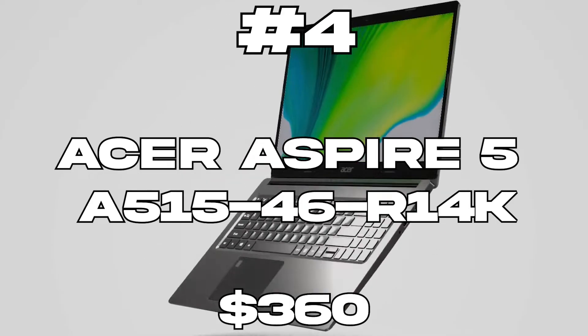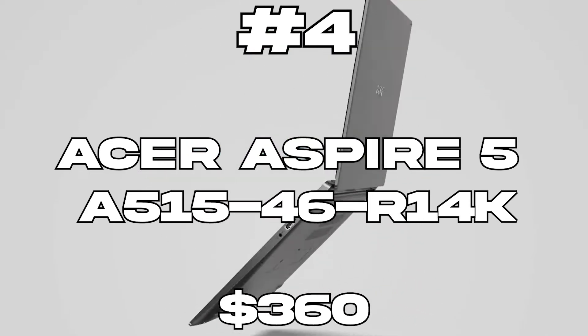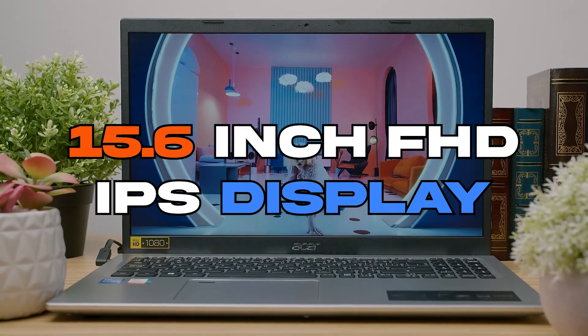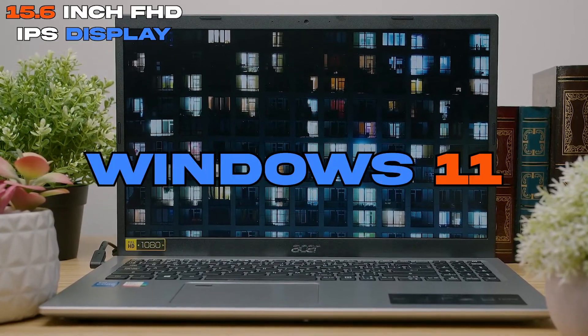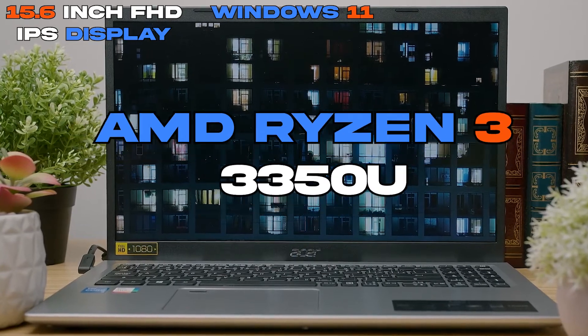Acer Aspire 5. This is a great budget laptop. It features a 15.6-inch Full HD IPS display, Windows 11 as its operating system, and an AMD Ryzen 3 Quad-Core processor.